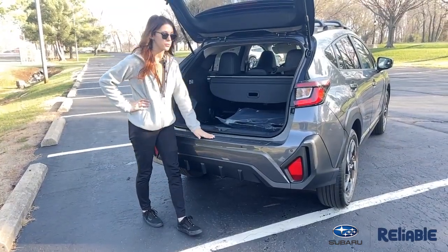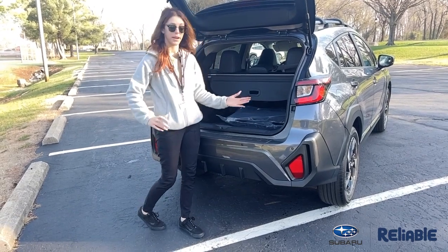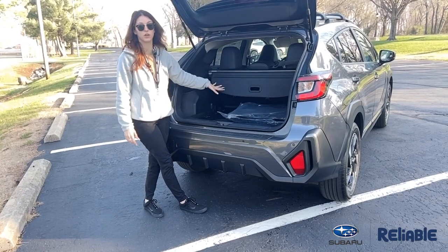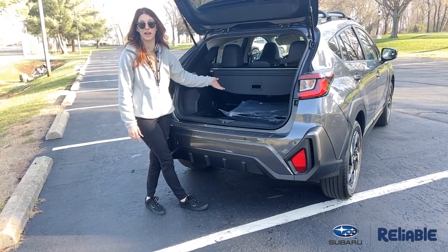In the back of the Crosstrek, you're going to get your rear bumper cover, which is going to help protect your paint if you're hauling anything in. You'll get about 20 cubic feet with your seats up here, so you get plenty of cargo room, and you can also lay your seats down with a 60-40 split.